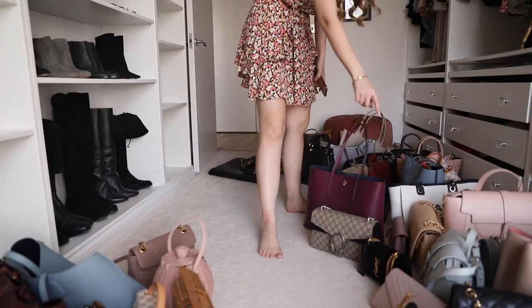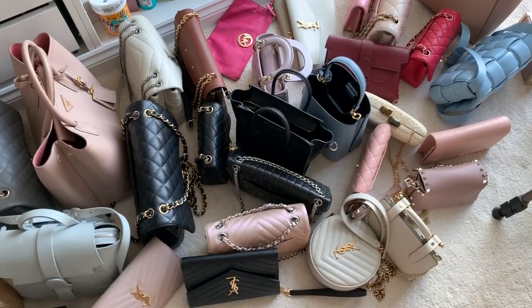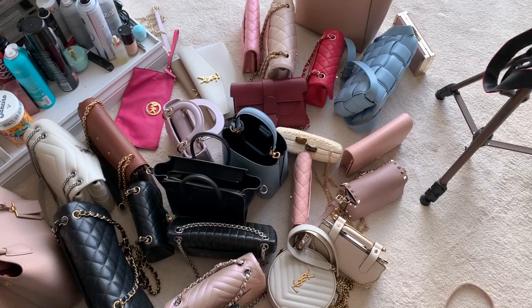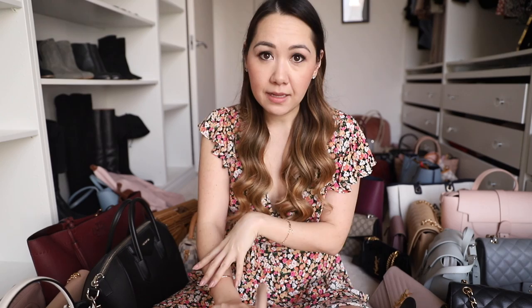I've counted up and my total for parting-ways bags is 27. I have 52 bags left that I'm keeping. It's not the most amazing accomplishment in the world, but getting rid of 27 bags isn't bad. I could probably do with another cull but I think I need to sit on it. I'm also going to get rid of some shoes as well, which makes it not quite as bad. I'm going to pop all my keep bags away and then quickly go over the bags I'm selling, because I know I always get questions.